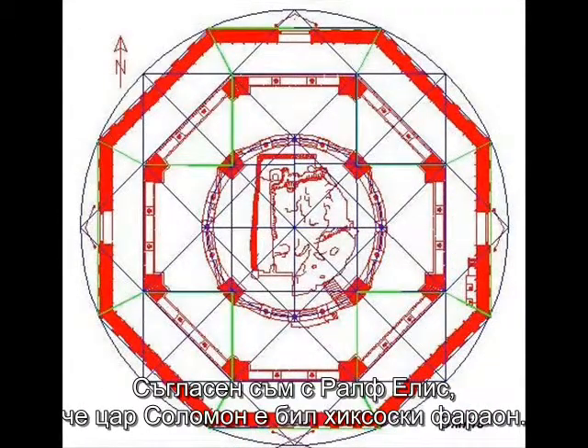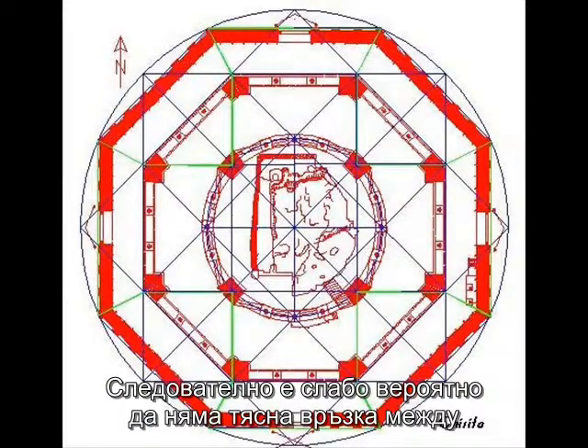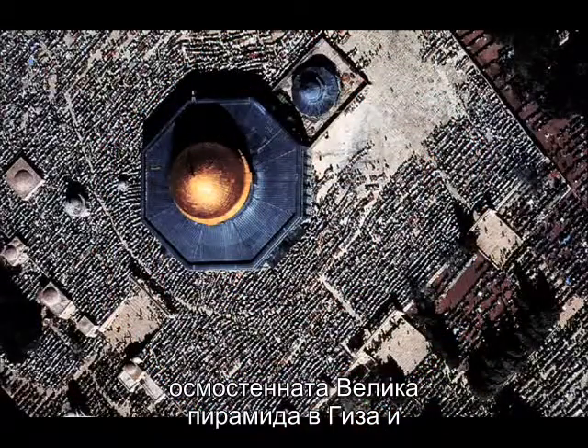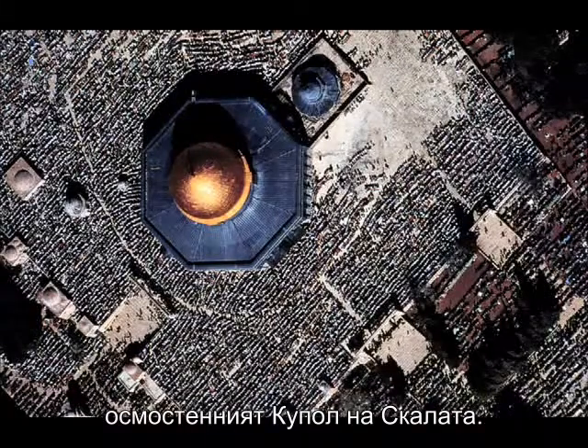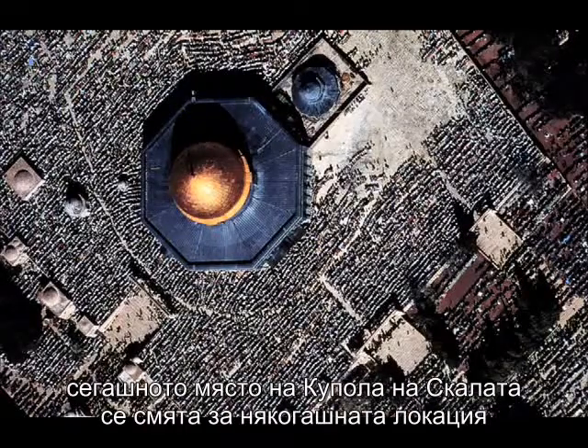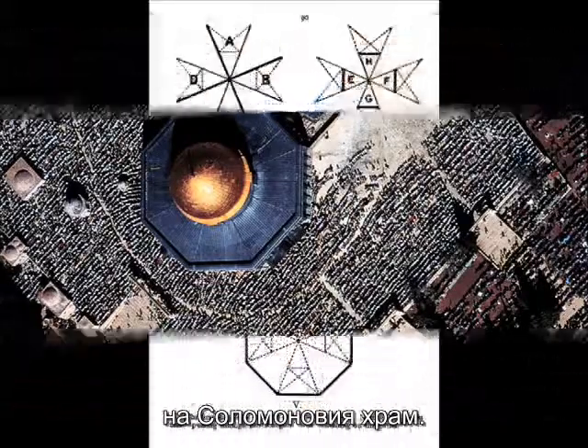I agree with Ralph Ellis that King Solomon was a Hyksos pharaoh. It is therefore highly unlikely that there isn't an intimate connection between the eight-sided Great Pyramid of Giza and the eight-sided floor plan of the Dome of the Rock — remembering, of course, that the Dome of the Rock is believed to be the original location of King Solomon's Temple.